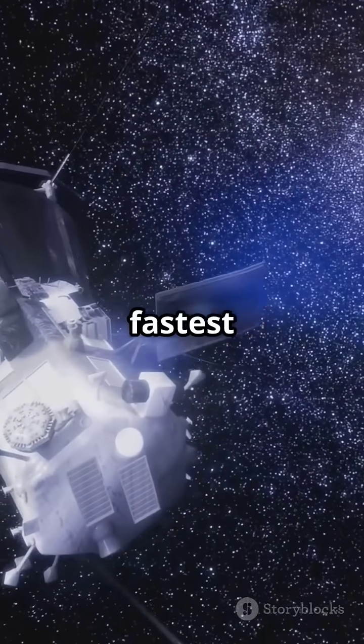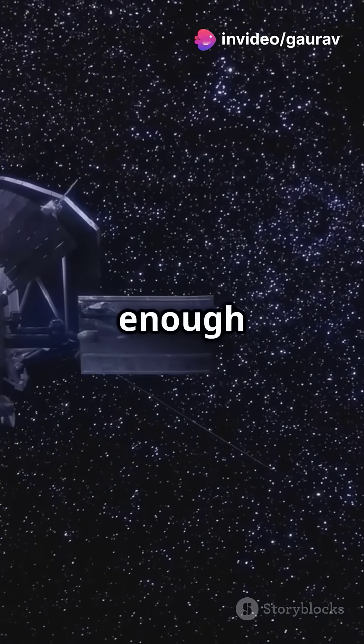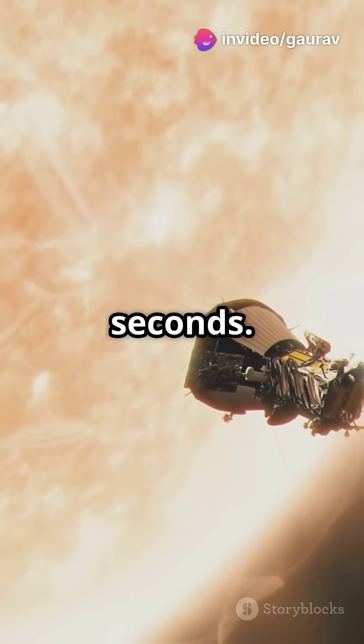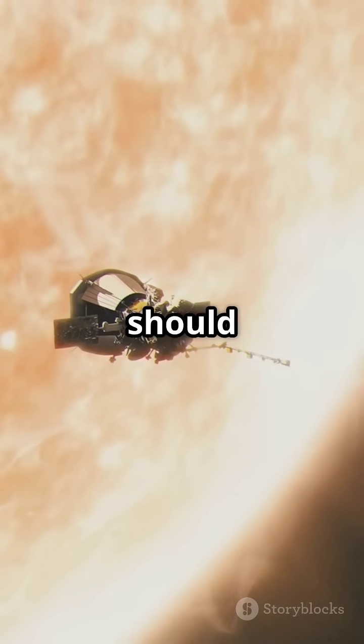Meet the Parker Solar Probe, the fastest spacecraft ever, zooming through space at 430,000 miles per hour. That's fast enough to travel from LA to New York in 20 seconds. But here's the craziest part — it flew directly into the Sun's outer atmosphere, where nothing should survive.